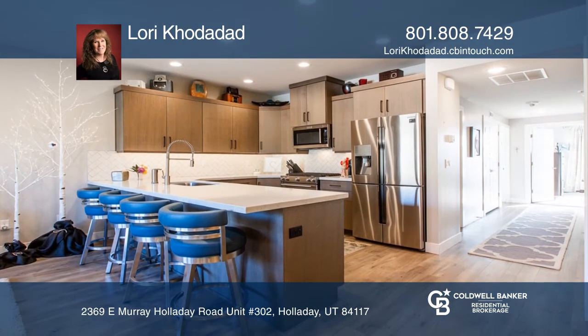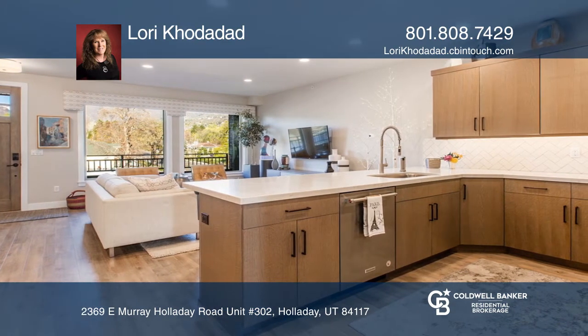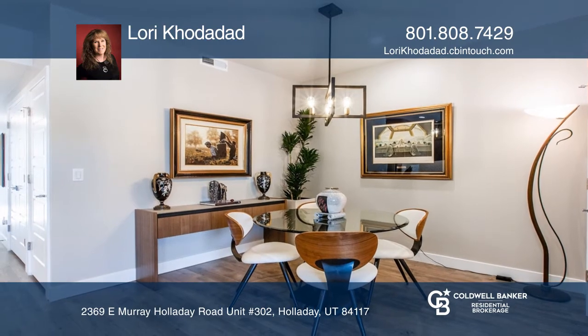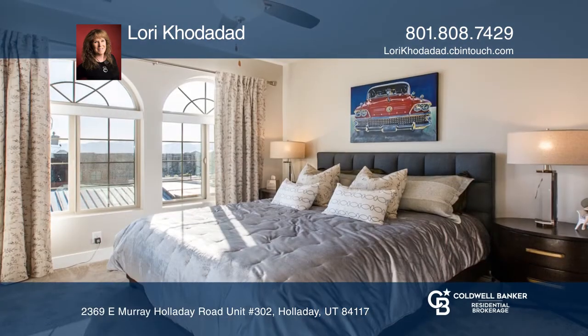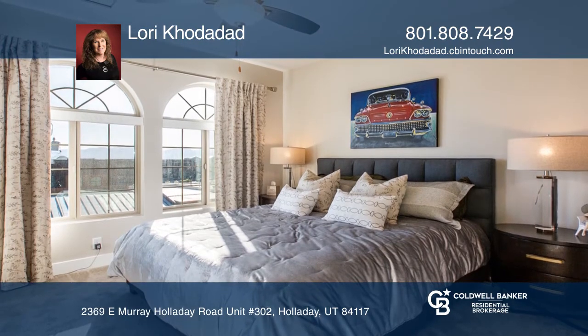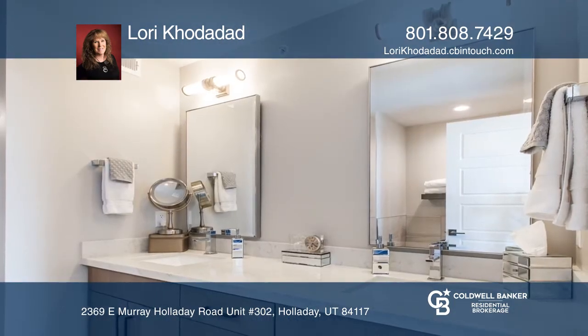The kitchen has lots of counter and cabinet space and opens to a large living area. Both bedrooms feature walk-in closets and access to the private balcony. The master bedroom has a large en-suite bath, and the second bedroom has direct access to the second bath.